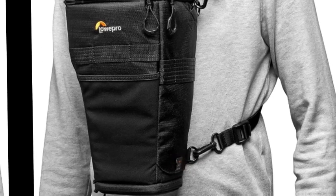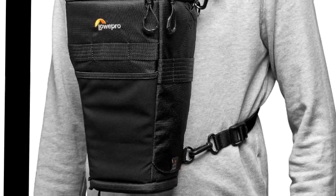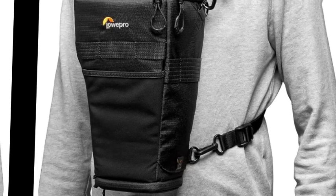The chest harness can be worn under a backpack harness. Extreme protection: all-weather cover protects gear from rain, snow, dust, and sand. ProTactic modular compatibility is compatible with ProTactic series modular accessories but does not work with ProTactic quick straps.